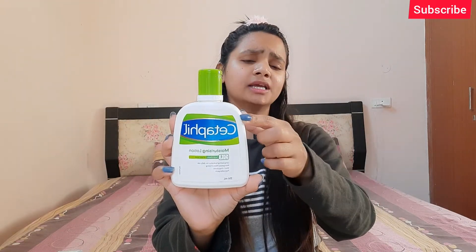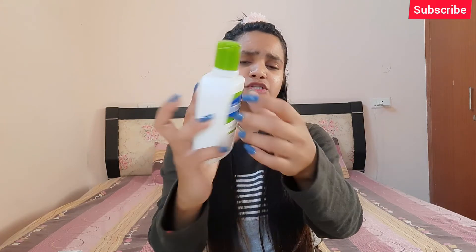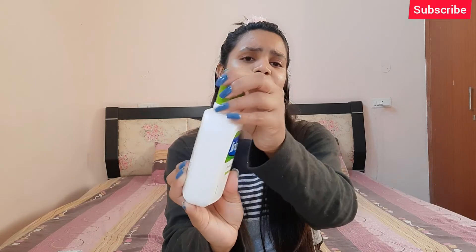Moving on to the packaging of this product. It's very simple and subtle packaging — no extra or over-the-top packaging. It's a simple white and green colored plastic bottle with branding on it. There are some details of the product listed, and it has a flip-flop cap like a normal moisturizer.